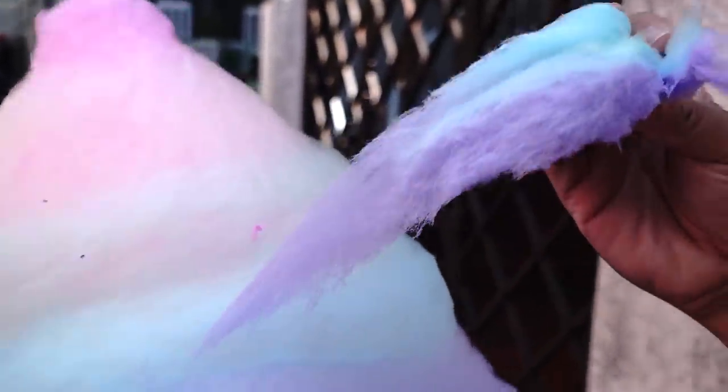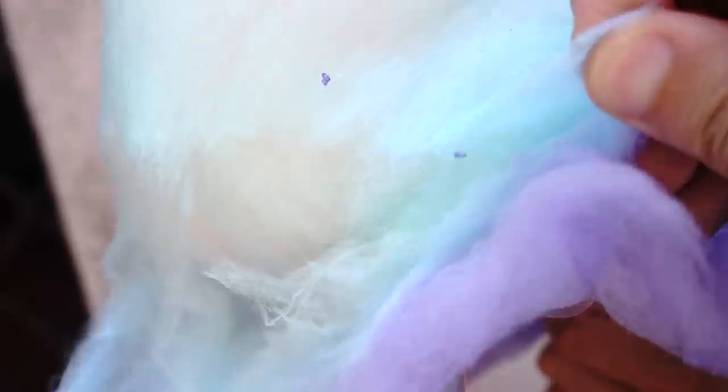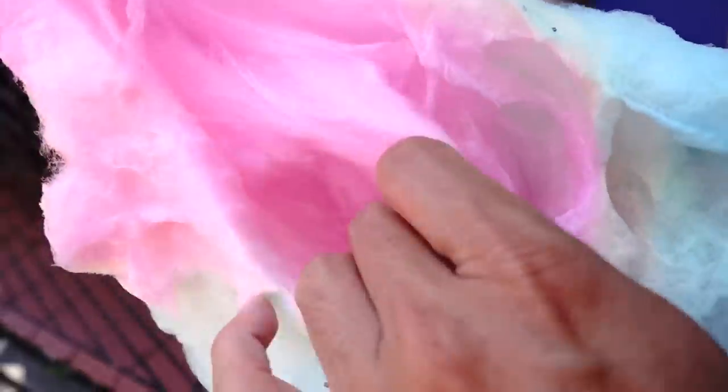I'm gonna start at the bottom. I got purple and blue — they're actually more vivid when you take it out. The purple is grape, the blue is soda, and then I think it's melon, lemon, and strawberry. Let's try the strawberry — it's definitely strawberry. The flavors remind me of rainbow shaved ice in Hawaii.